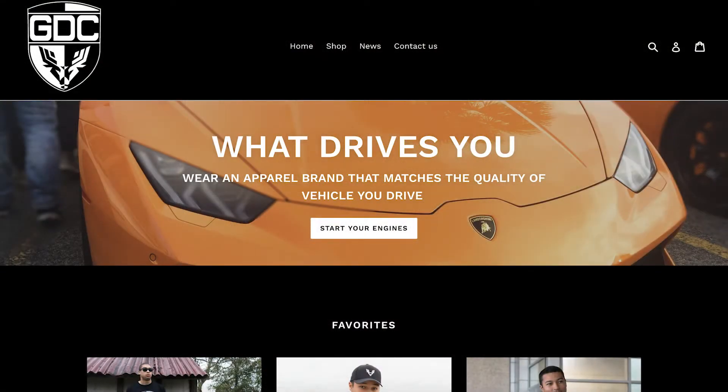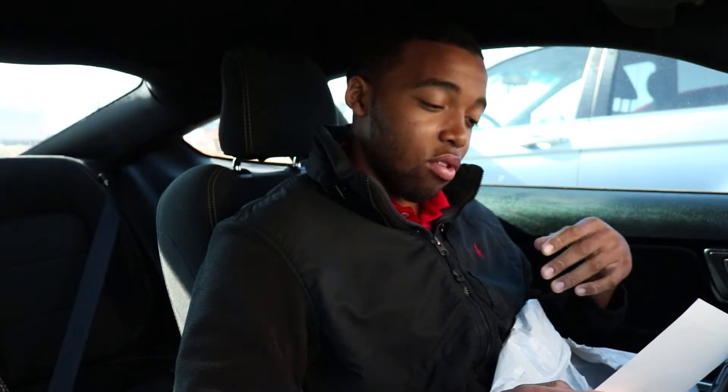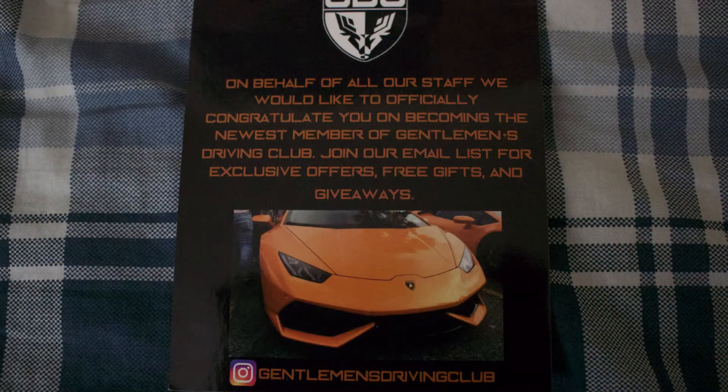I will be putting his information in the description so you guys can check out what he has. He definitely does have a nice website going. I'm reading this card now. It says: 'On behalf of our staff, we would like to officially congratulate you on becoming the newest member of the Gentleman's Driving Club. Join our email list for exclusive offers, free gifts, and giveaways.' This definitely is a nice thing he has going. But now we're going to start talking about the topic of today's video, which is the Mustang 0-60 times.